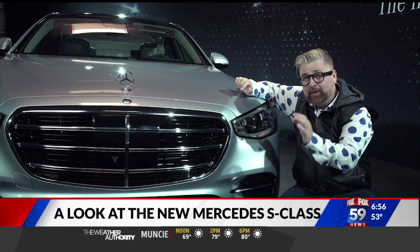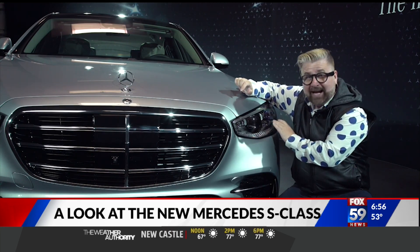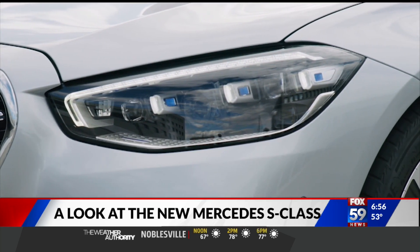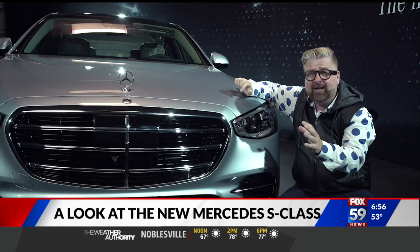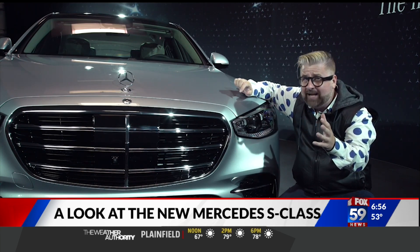The daytime running lights are a pure signature for the Mercedes-Benz S-Class. These three-dot daytime running lights will always be visible day or night. But these lights are so advanced — they are digital lights. What do they do differently from a regular light?